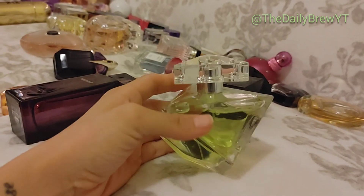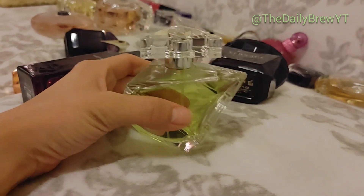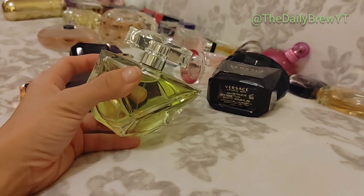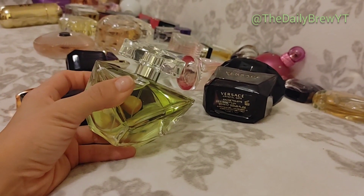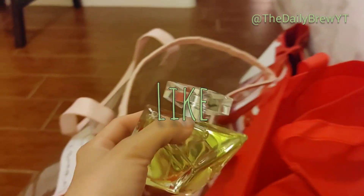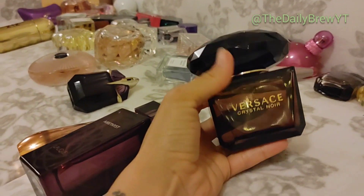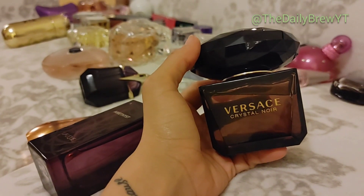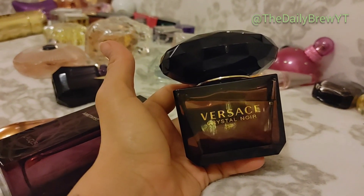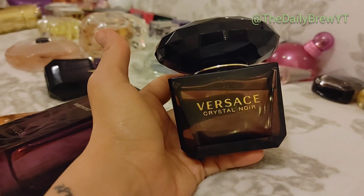Britney Spears Believe — I don't even think you can repurchase this anymore, but if you could I would. It's a green perfume with a little bit of an apple-y note — so unique. I haven't smelled anything like it again. It's really pretty for the summer. This is going to be a like.